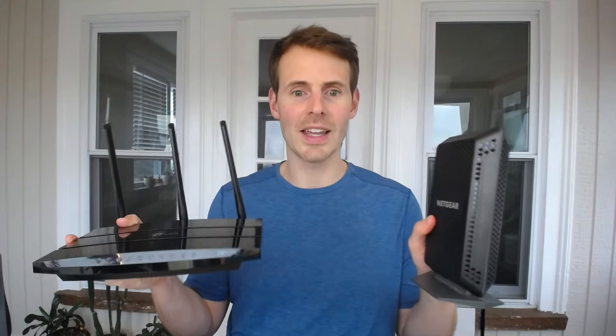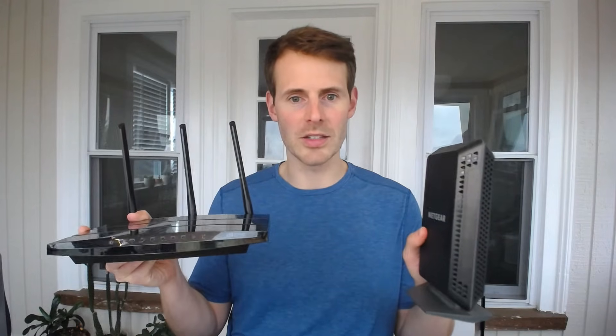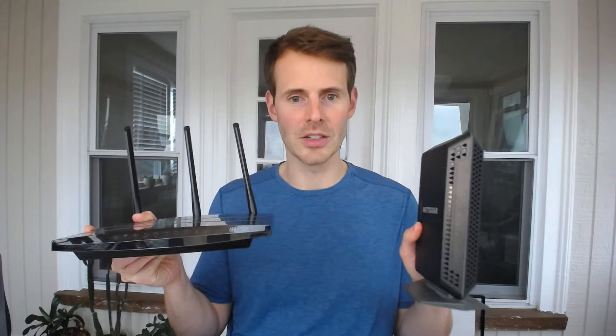So basically what we're going to be looking at today — I'm going to give you a bunch of different ways you can tell the difference between these two devices, just so that way you have a good understanding of your modem and your router in your home network.